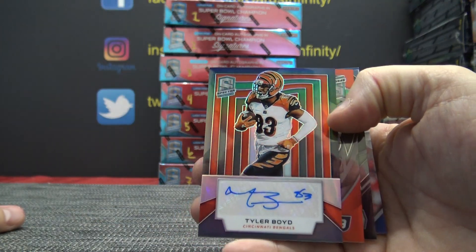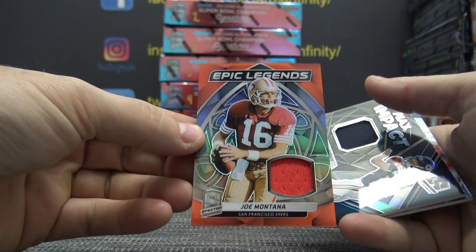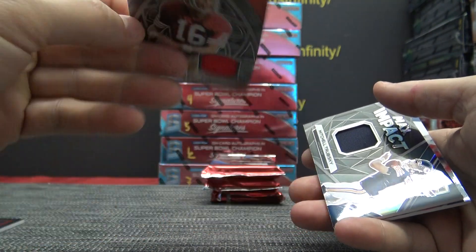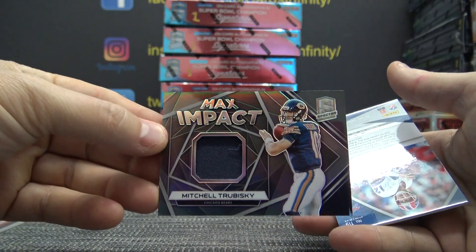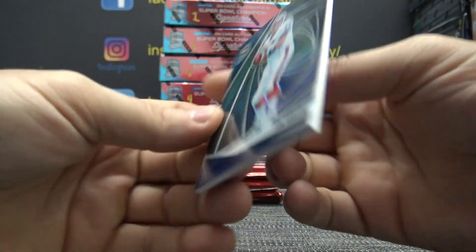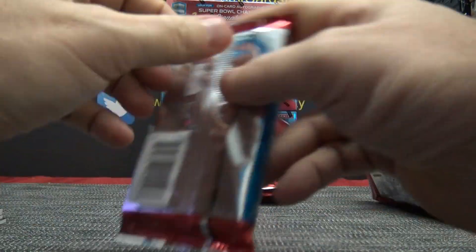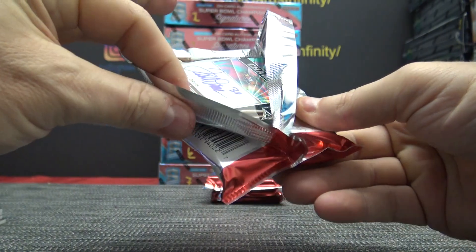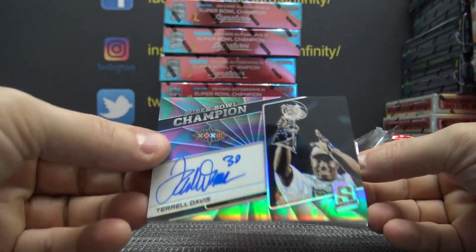Tyler Boyd — that one is $99. Joe Montana Jersey — that one is $99. Mitch Trubisky Patch — $199. And Jim Kelly, $99. $61 of $99. Autograph. Touchdown Terrell Davis, Super Bowl autograph.